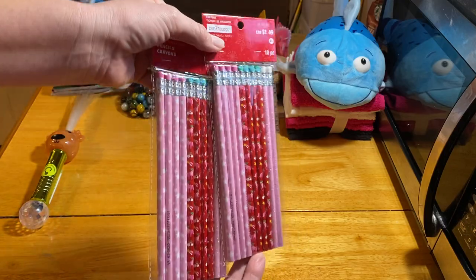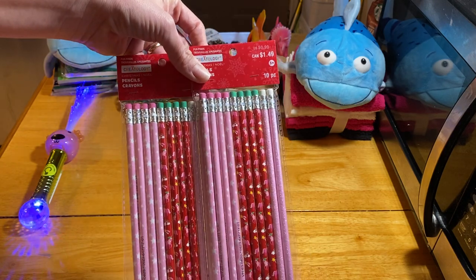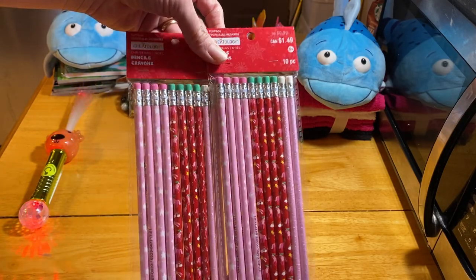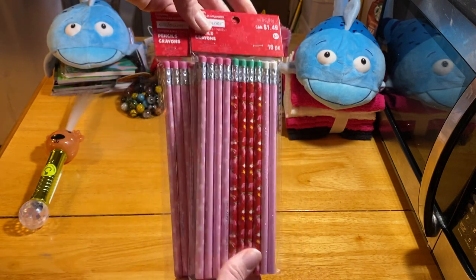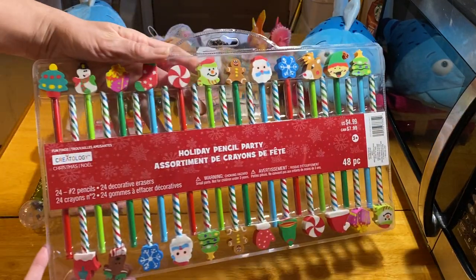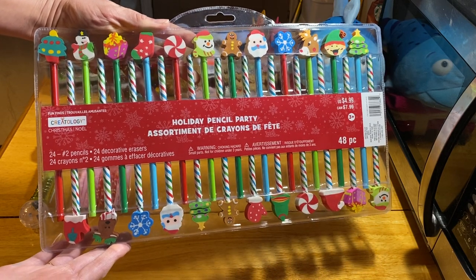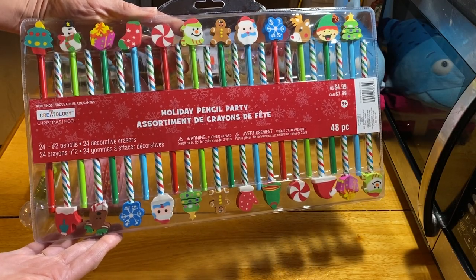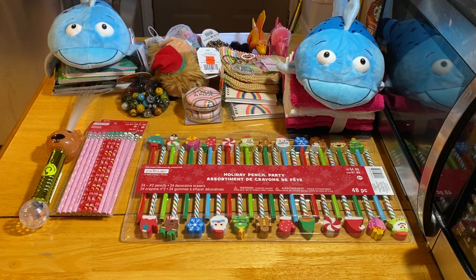At Michaels I also picked up two packages of pencils at 60% off — there's a glitter sparkly pink one with pink stars and a red one with unicorns. They ended up being 60 cents each. I couldn't find any pencils left at Walmart. I also got this set with a bunch of pencils with fancy erasers for $2 — I probably should have picked up more than one.